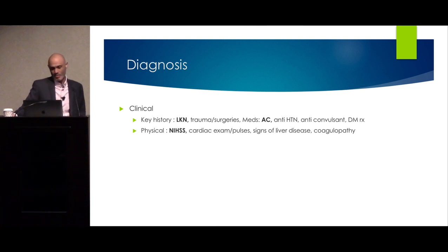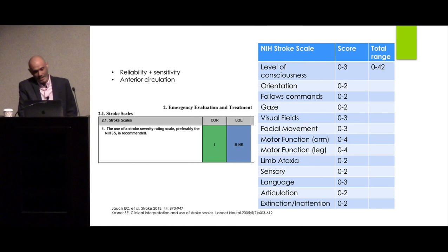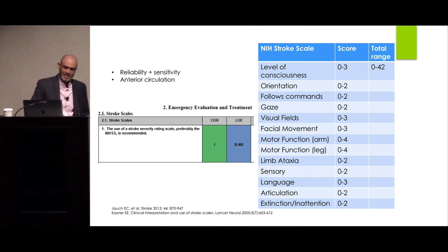We do a focused clinical examination using the NIH Stroke Scale. We look for stigmas of liver disease, coagulopathy, arrhythmia, and endocarditis. The NIH Stroke Scale is an excellent tool — it has excellent inter-examiner reliability and sensitivity. The caveat is that it was designed for anterior circulation strokes, not so much for posterior circulation strokes.